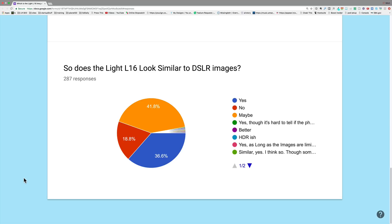The biggest question — which I added after about 50 people had already responded, since Google Forms lets you add a question later — with 287 responses: does the Light L16 look similar to a DSLR? The biggest takeaway, in my view, is that only 18.8% said no, fluctuating between 16% and 19% throughout the responses. The vast majority either said maybe — 41 to 42% — or yes — 36.6%. If you lump all those together, that's a high probability that the L16 looks similar to a DSLR image.